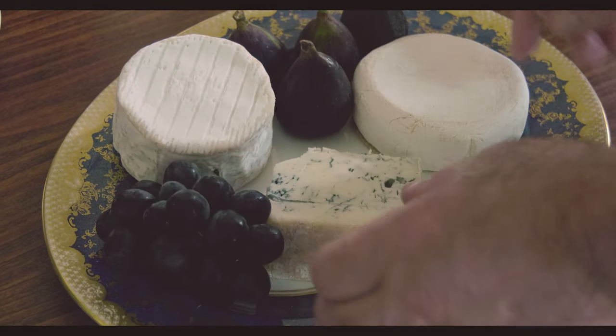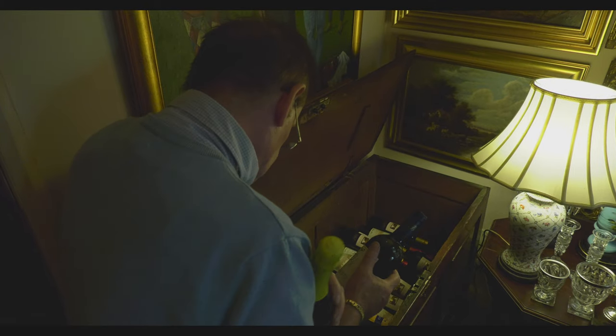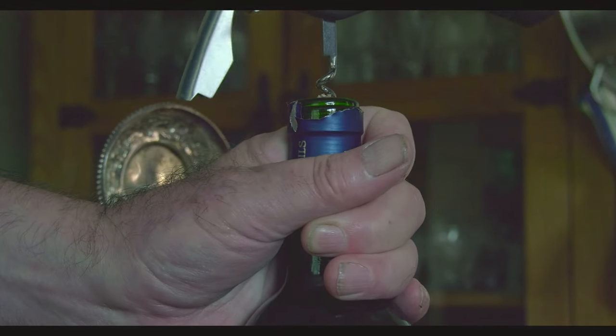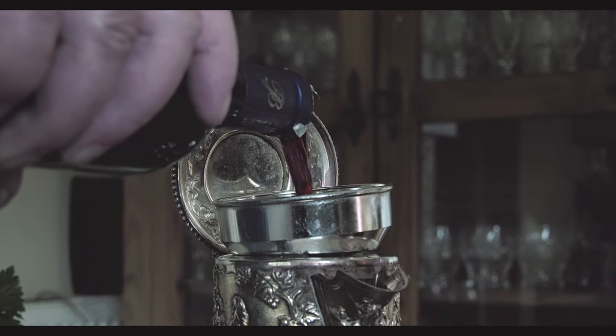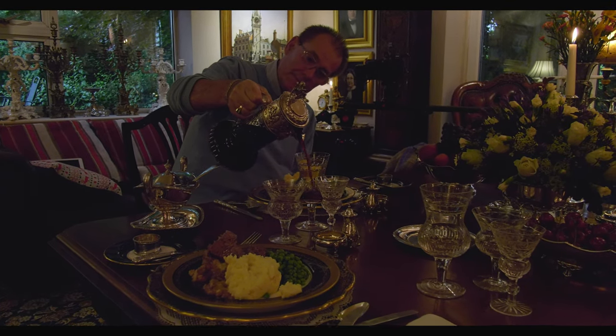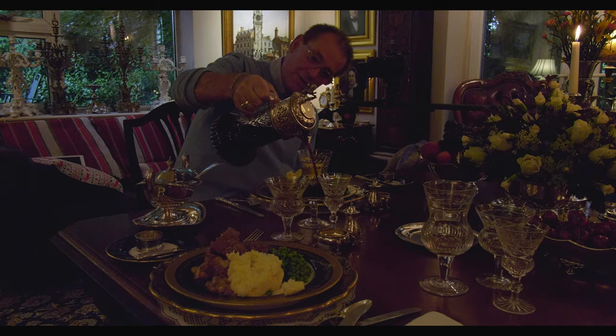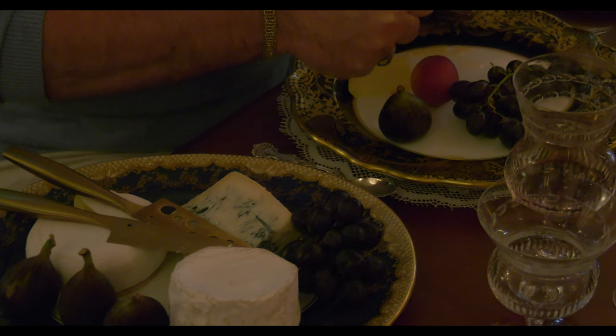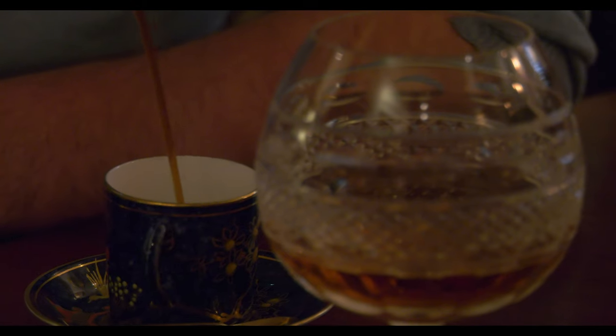Final preparations are made for the dining table, before checking that everything is just as it should be, to make our period film as authentic as possible.